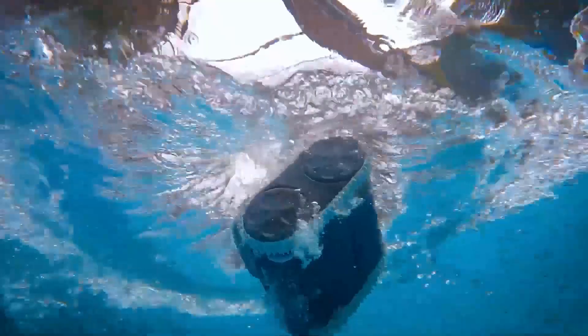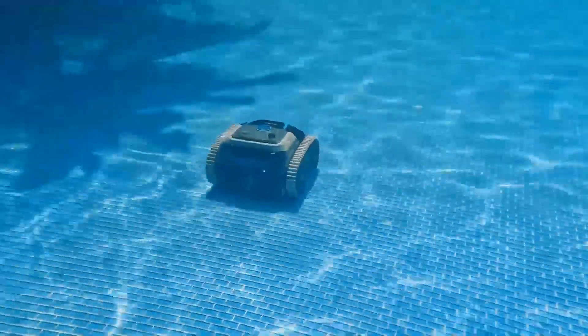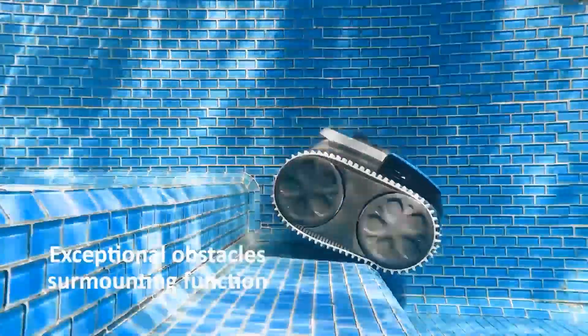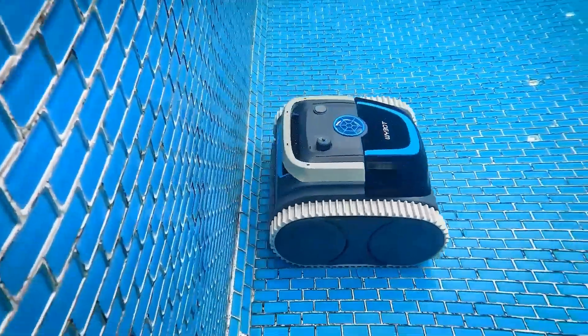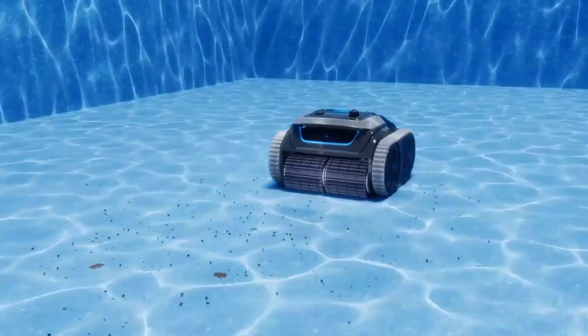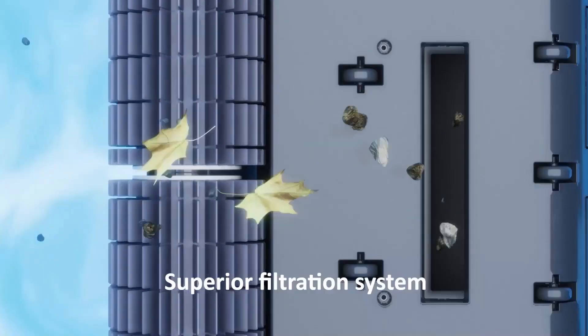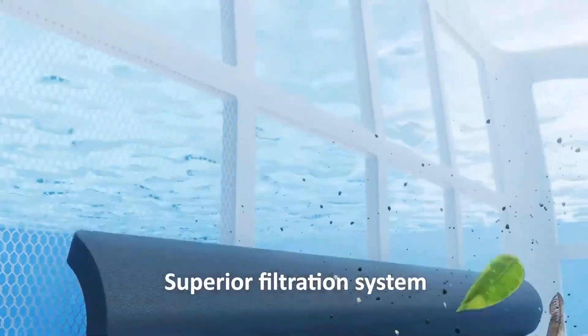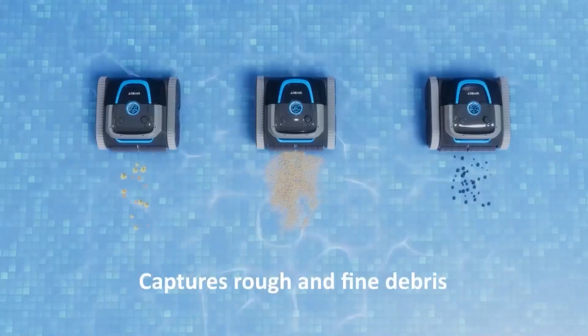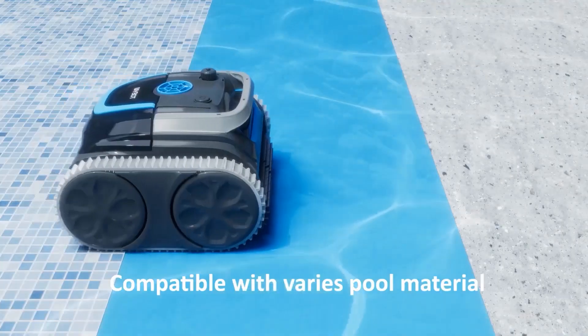The WhyBot C1's performance is impressive — the wall climbing function is a game changer, as it reaches areas that are often neglected by other cleaners. The WhyBot C1 robotic pool cleaner 2024 upgrade is an excellent investment for pool owners seeking a hassle-free and efficient cleaning solution. Its advanced features, such as the wall climbing function and intelligent route planning, set it apart from its competitors, making it a top choice in the market.